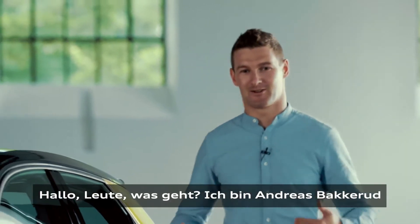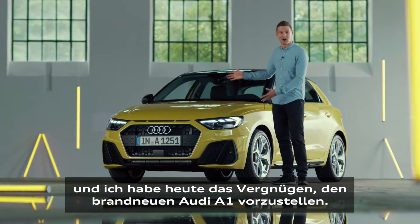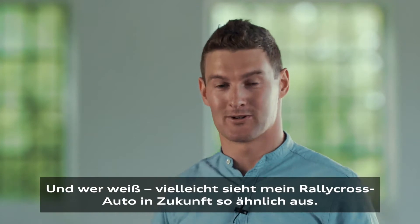Hey guys, what's up? I'm Andreas Bakkerud and today it's my pleasure to show you guys the brand new Audi A1 — and who knows, maybe in the future my rallycross car will look similar.